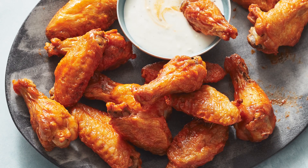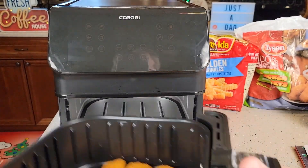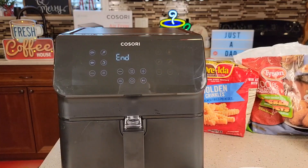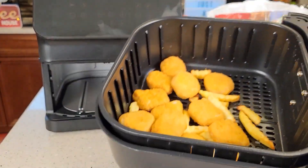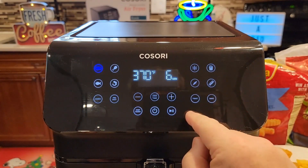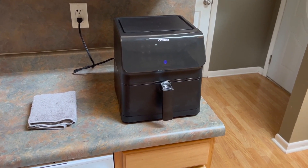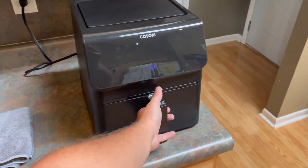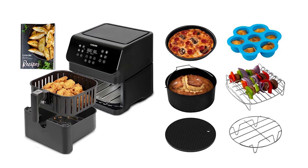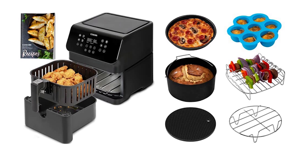Whether you're air-frying a batch of crispy chicken wings or baking small-sized pizza, the Pro 2 Air Fryer Oven Combo features 11 preset cooking modes, making it incredibly convenient to use. These presets take the guesswork out of cooking, allowing you to achieve consistent and delicious results every time. The digital touchscreen interface is intuitive and easy to navigate, giving you full control over the cooking process. It also comes with accessories including a rotisserie spit, a baking pan, a drip tray, and a dehydrating rack, allowing you to explore various cooking techniques and expand your culinary repertoire.